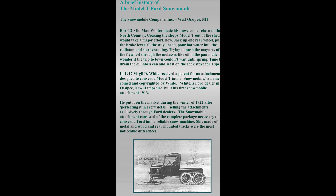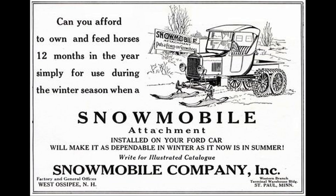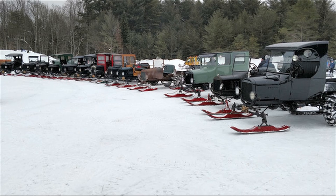Virgil White got the idea to put skis on the front of a car and tracks on the back. He started off with a Buick and that didn't work out, so he grabbed a Model T because they were just everywhere. He converted one and then started mass producing these kits and selling them. He coined the expression 'snowmobile' — that's where the Ski-Doo name came from — and people started buying these like crazy.